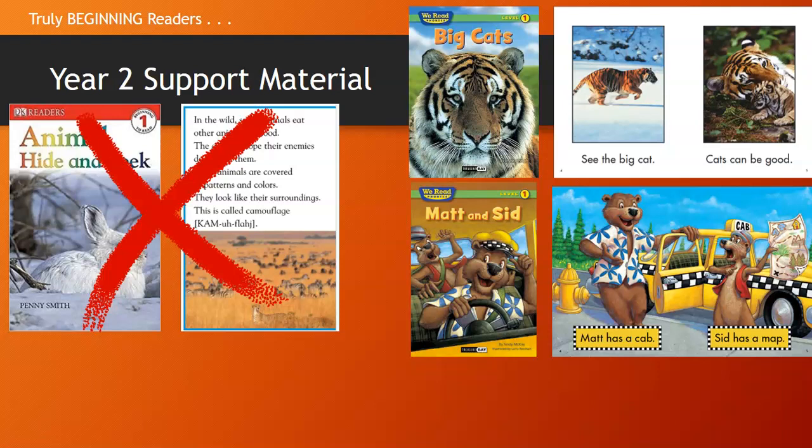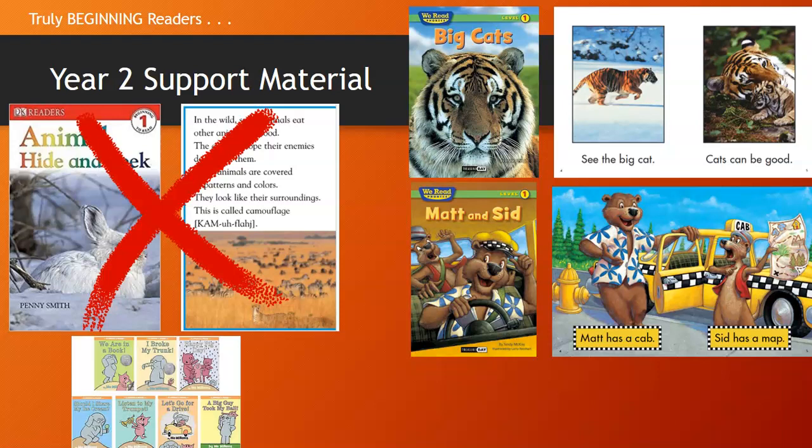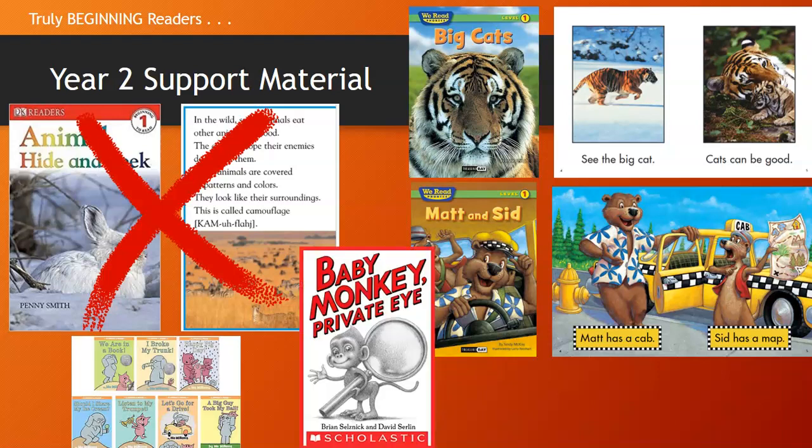Other books that count in this category are the Elephant and Piggy books. Baby Monkey Private Eye was a great example of a book that would serve the purpose of an early or beginning reader, and children might not even truly be aware that it was a beginning reader.